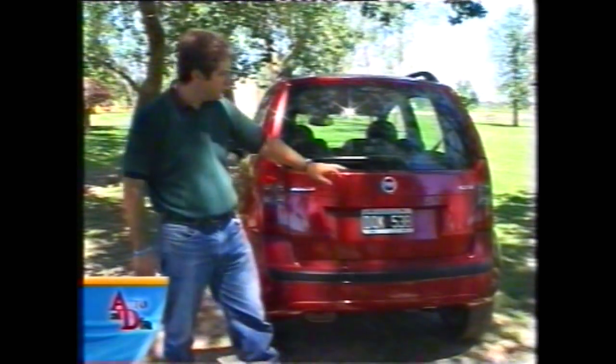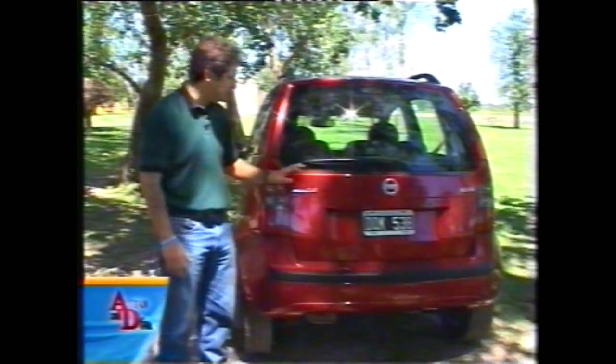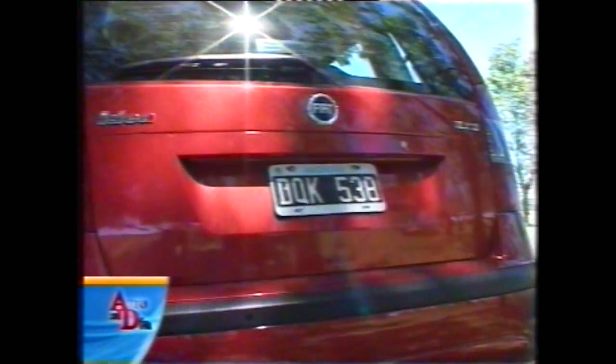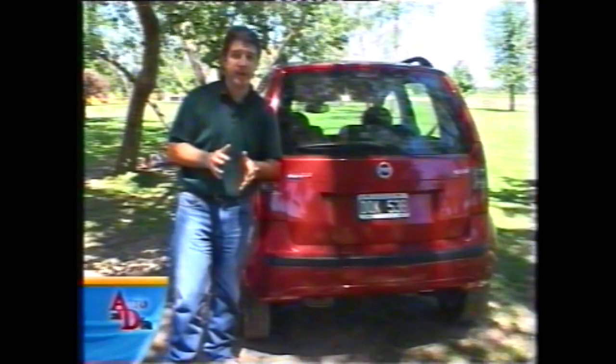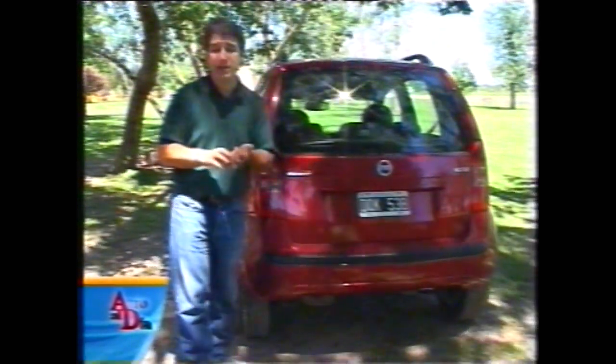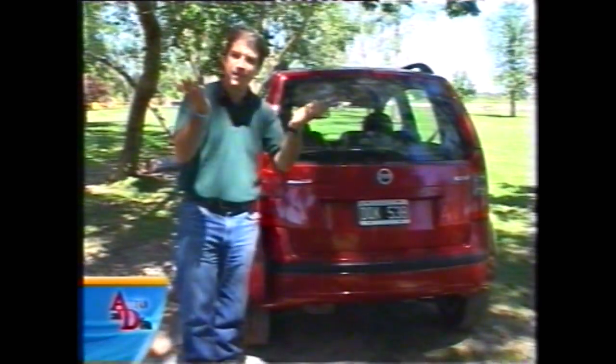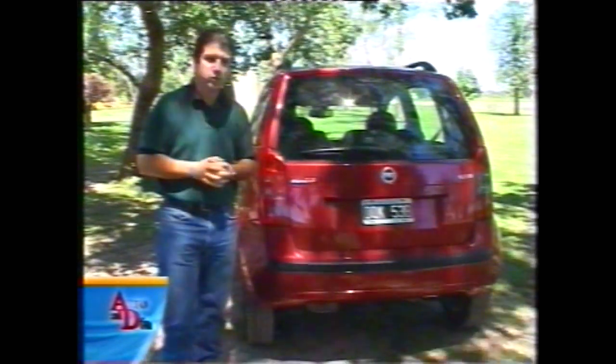Todos los IDEA que se venden en la Argentina son HLX con motor 1.8; cambian los equipos opcionales, esta es la versión HI-TECH. El logotipo IDEA está del lado izquierdo, los faros son de generoso tamaño. El paragolpe tiene una banda protectora de plástico negro y lo más importante en esta versión HI-TECH es la presencia de los sensores de estacionamiento. Fiat ha trabajado muy bien esto: es un auto de 45.000 pesos que tiene sensores de estacionamiento trasero, tecnología que autos de 60.000 dólares no traen. Aplausos para Fiat por esta decisión.